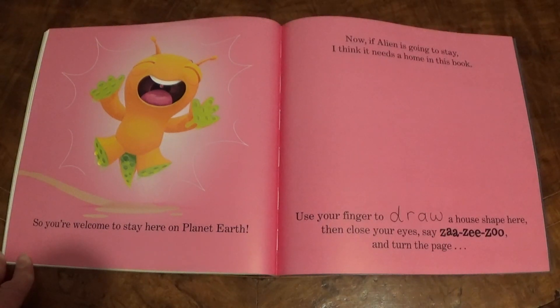So you're welcome to stay here on planet Earth. Now, if Alien is going to stay, I think it needs a home in this book. Use your finger to draw a house shape here, then close your eyes, say za-ze-zu and turn the page.